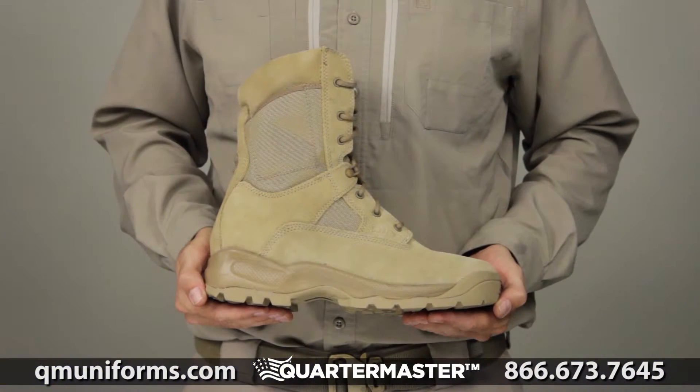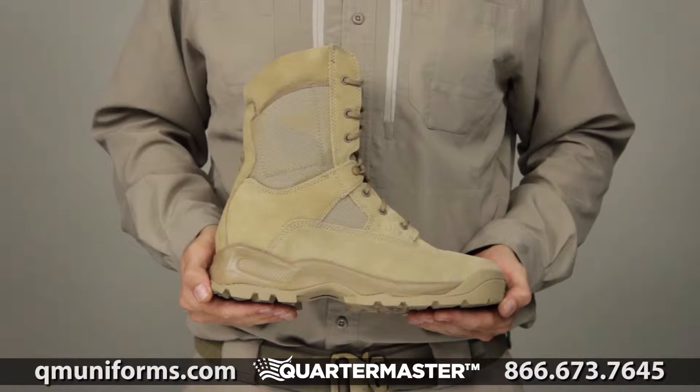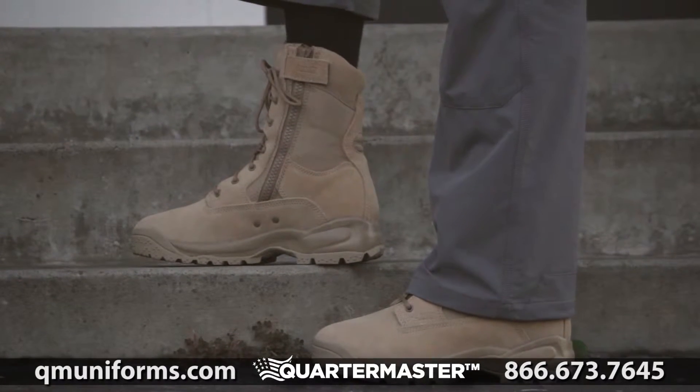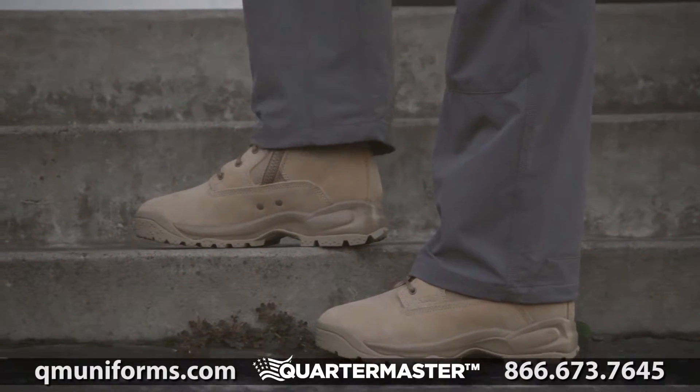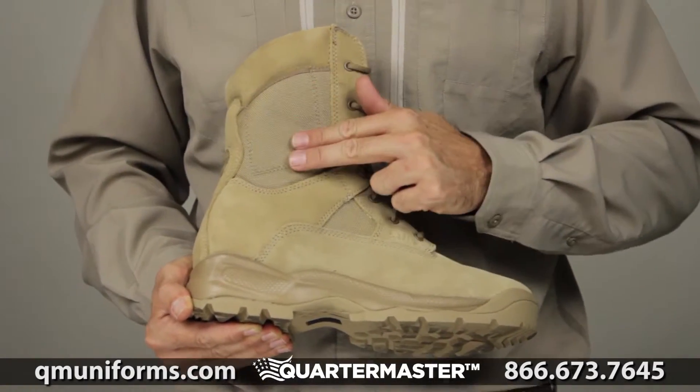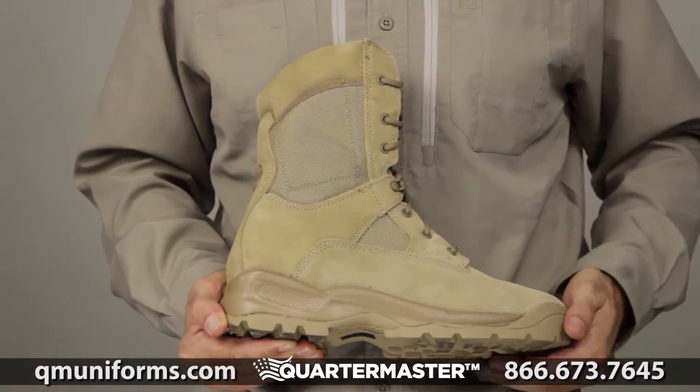The 5.11 ATAC 8-inch Coyote Boot offers rugged reliability, stylish suede construction, and numerous features to provide superior performance across a wide range of applications. Tan suede outers are both comfortable and ergonomic, while the nylon upper allows resilience and breathability.